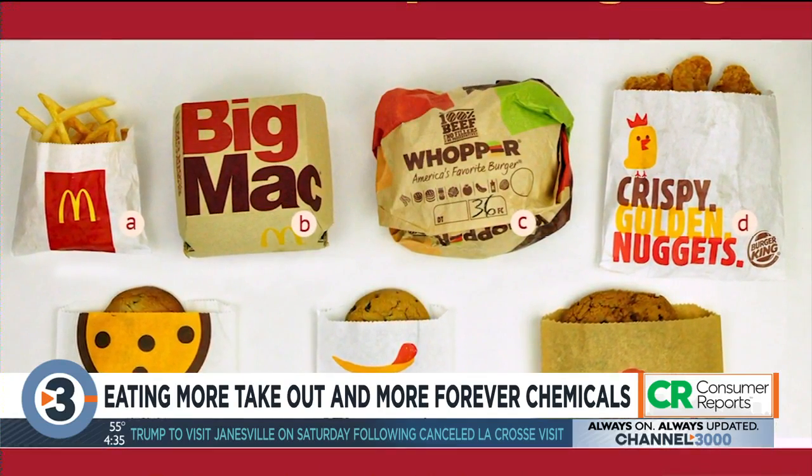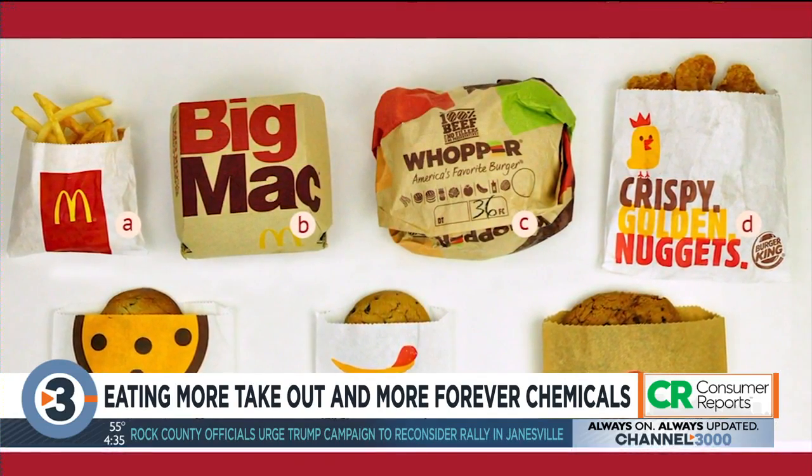For News 3 Now, this is Leah Linscheid. Consumer Reports says Burger King and Wendy's did not respond to their request for comment. McDonald's said it had eliminated significant classes of PFAS and added, quote, we know there is more progress to be made across the industry and we're exploring opportunities with our supplier partners to go further.